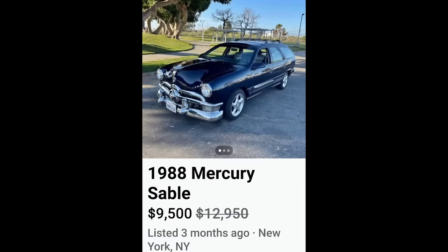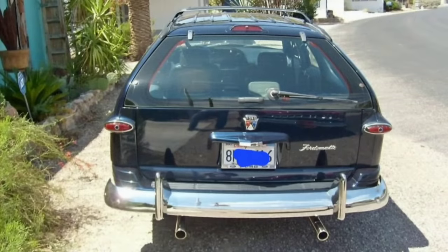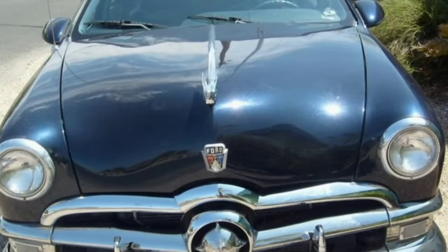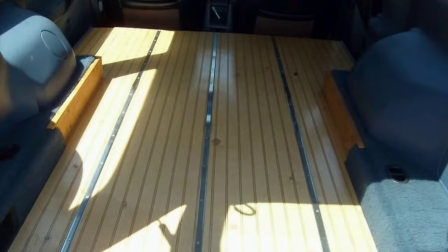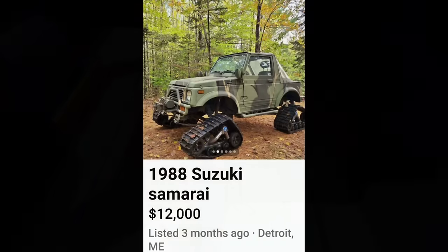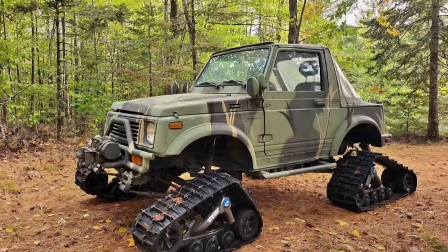Next up, a 1988 Mercury Sable wagon for $9,500. What in the Clark W. Griswold is going on here? All I can see is Cousin Eddie hollering, 'She's a beaut, Clark, she's a beaut.' Even though this is not my thing, I still think they did a pretty good job. When you think about the Thunderbird conversions — they really screwed those things up — this one actually doesn't look too terrible. It's just a little out there.